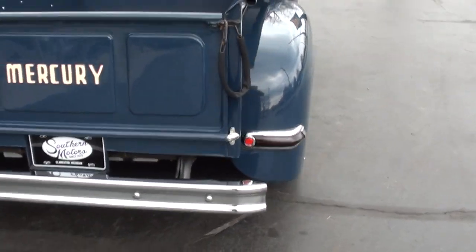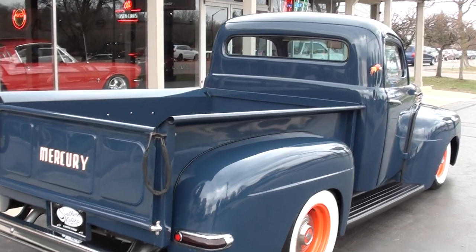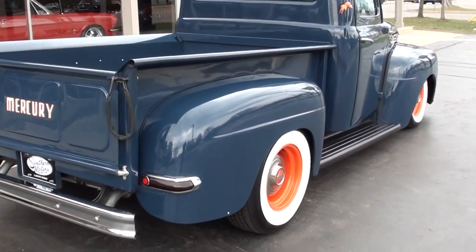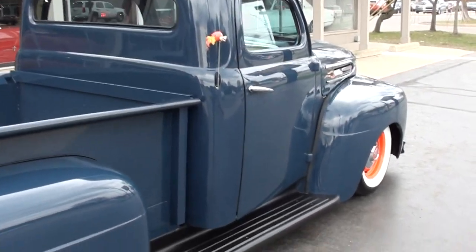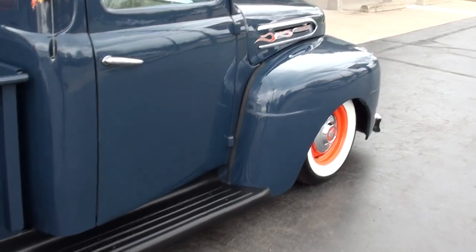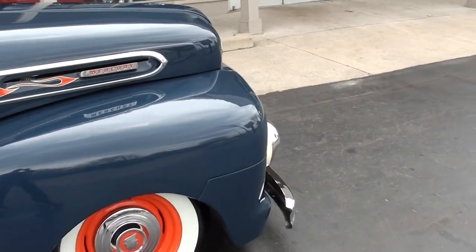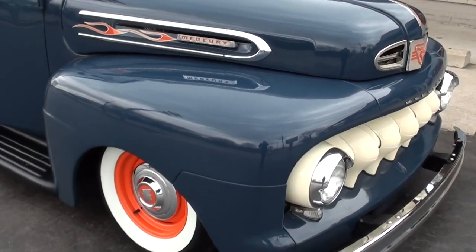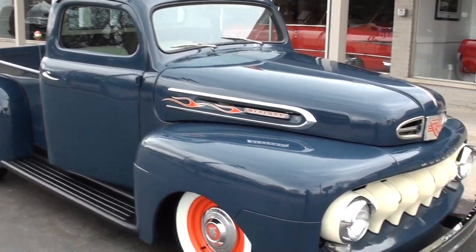As he got older, the original owner called his dad and said he was going to sell the truck and asked if he was interested. His dad said he wasn't a Mercury dealer anymore — he had sold the Mercury dealership and was now a Chrysler dealer — but said his son had always loved that truck. So he called him, and he bought the truck. It's got a neat history behind it and the whole story is in a magazine article.